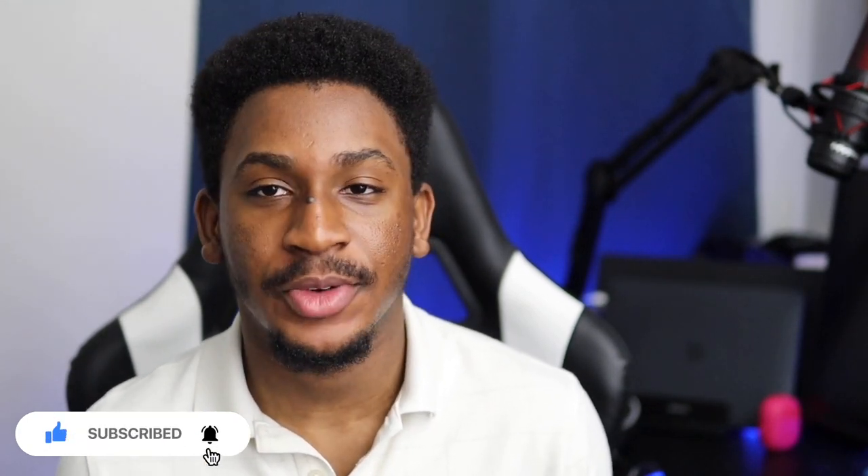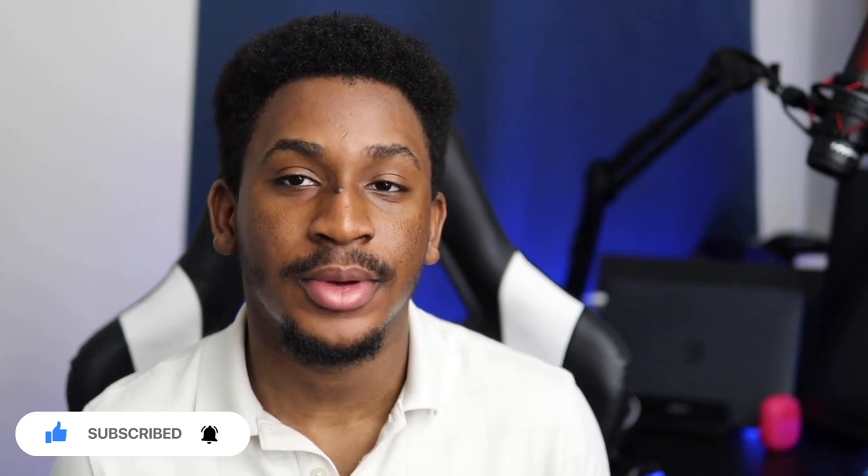For me, everything in cyber security is about learning and growing. Thank you very much for watching this video. If you liked it, please smash the like button and subscribe if you haven't already. Check out my other videos — you're definitely going to find some value there. I'll see you in the next one.